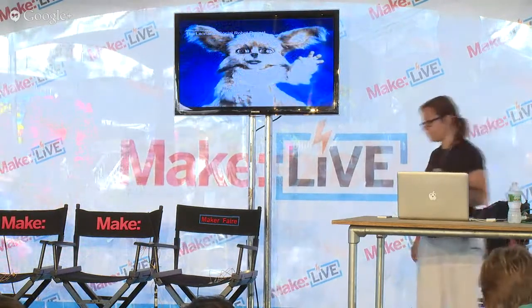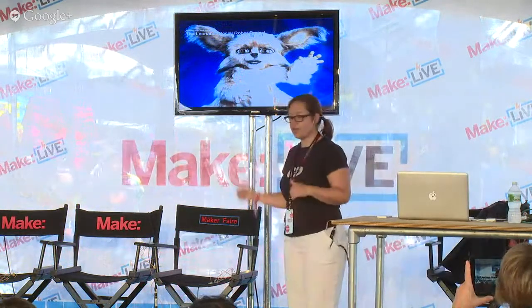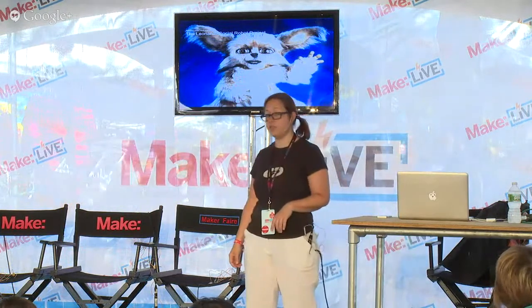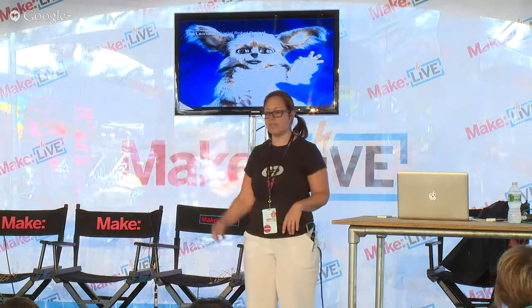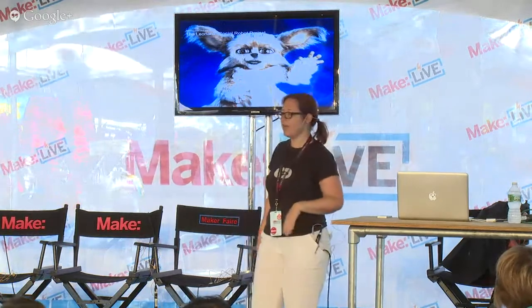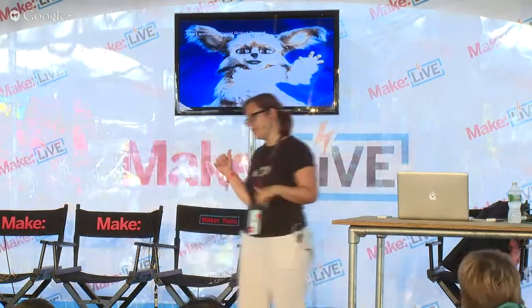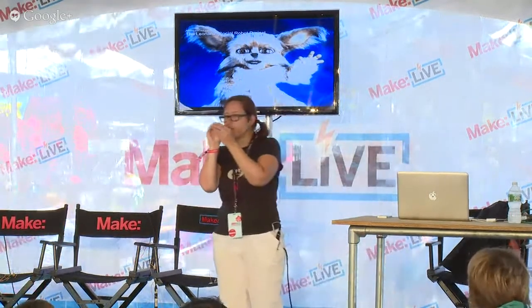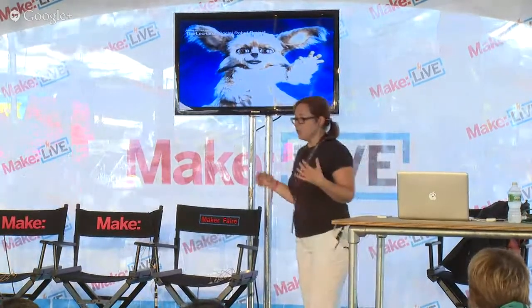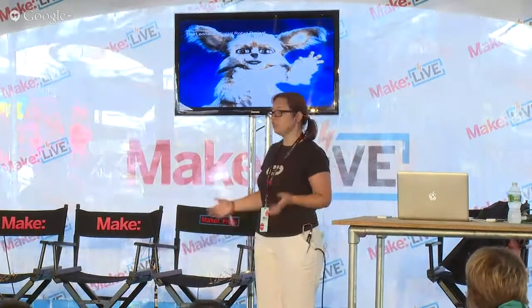After Kismet, the team that Cynthia was leading, on which Andrea was a member, developed Leonardo. For Leonardo, they said we're going to go big time, and they went to a Hollywood studio — Wil Vinton Studios. This robot has real yak hair, leather lips, and eyelashes. If you're at MIT you can see it at the MIT Museum. The fingers are highly crafted and very detailed.